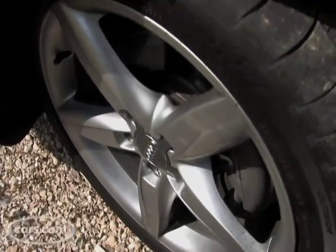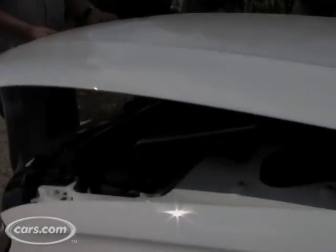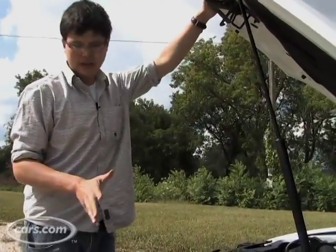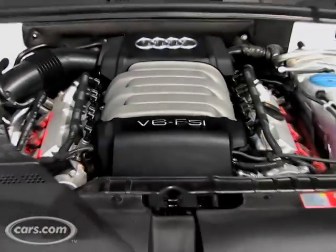Now, the A4 comes with a 2.0-liter, 211-horsepower turbocharged four-cylinder, or a 3.2-liter V6 with 265 horsepower. Our test car is a European version, but it's pretty much the same mechanically as you'll find in the U.S. this fall.